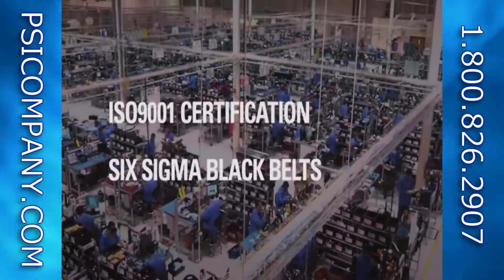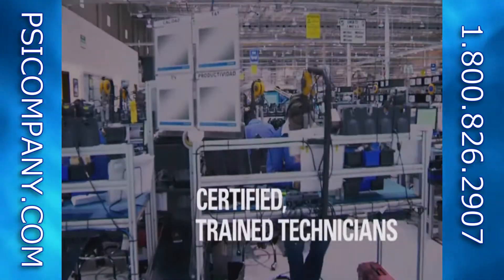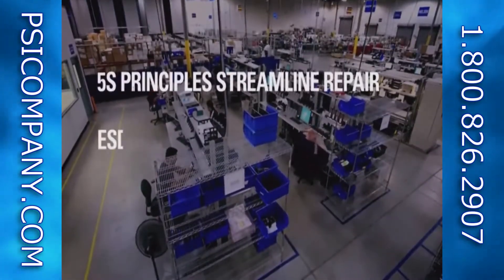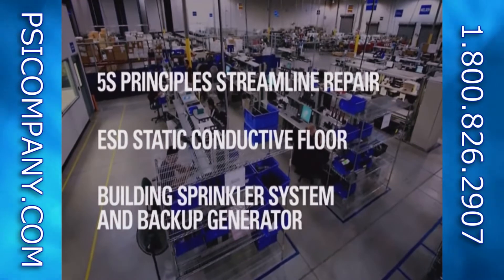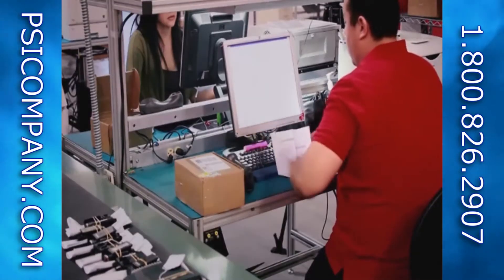At Motorola, we stand out for our commitment to quality in the repair process, our specialized and highly trained staff, and our facilities built to Motorola specifications for quality and safety. Most of all, Motorola is committed to keeping you, our customer, satisfied.